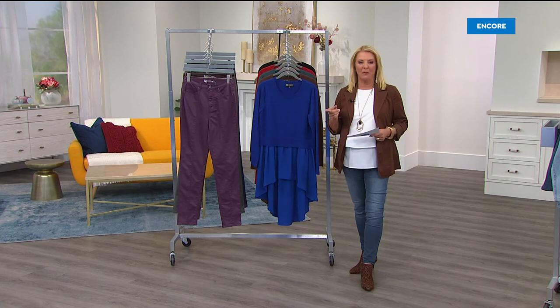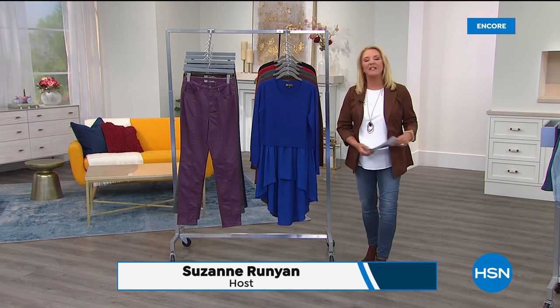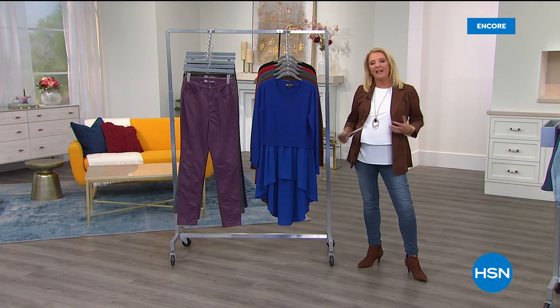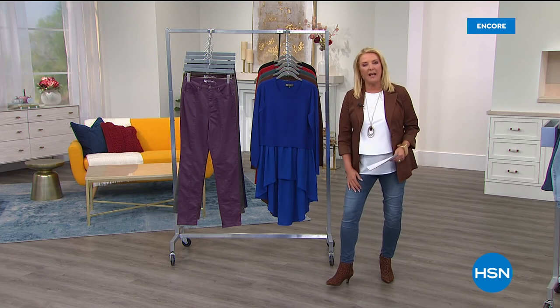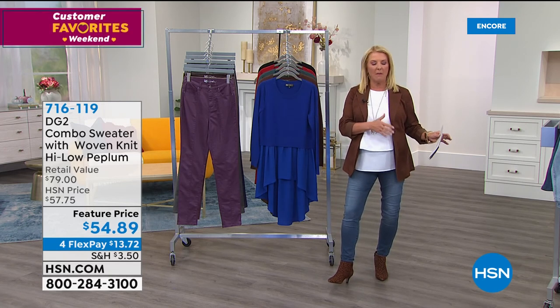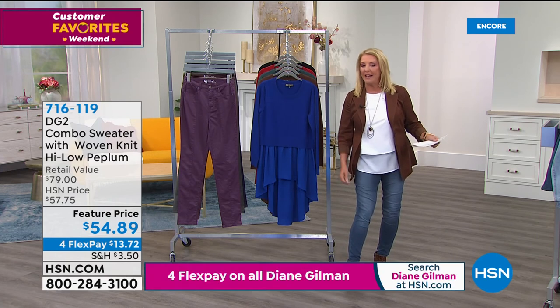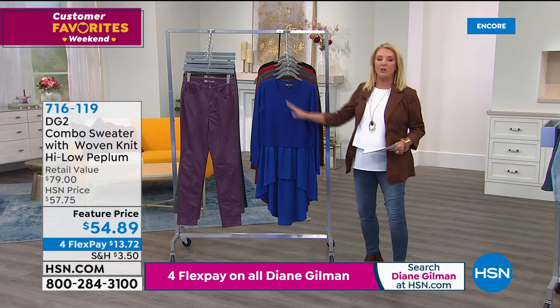Welcome back to HSN. The designer behind DG2, Diane Gilman, has revolutionized the idea of getting older, gaining weight, and dressing different figures — embracing every woman and understanding that we all want sexy clothes. Whether you're petite, thin, or curvy, HSN embraces that. Tonight there are two customer picks coming up in a row, each featured at a special price.